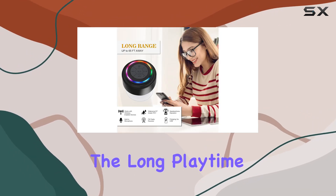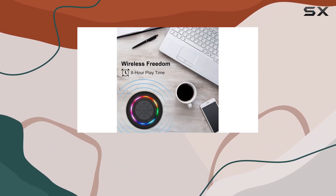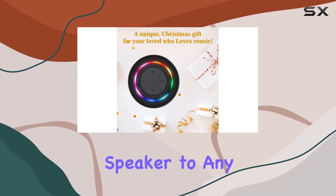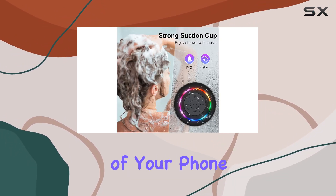The long playtime is impressive, with an 8-hour playback ensuring you have continuous music for your outdoor activities, parties, or long trips. The strong suction cup adds convenience, allowing you to attach the speaker to any smooth surface, be it a desk, wall, window, or the back of your phone or tablet.